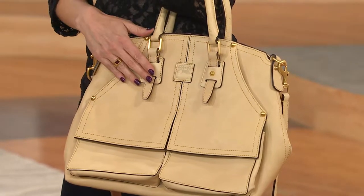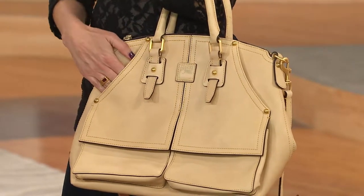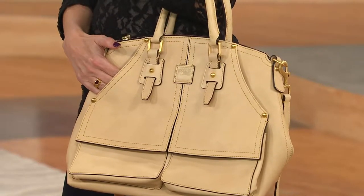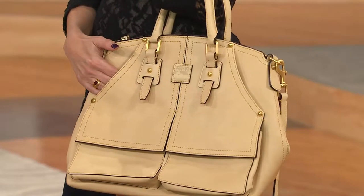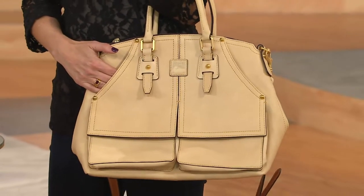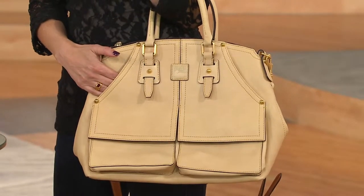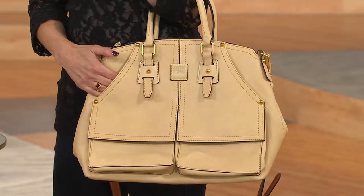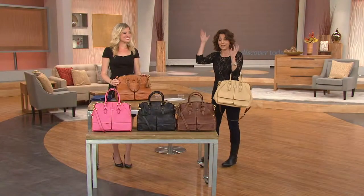But we've never done it at a clearance price before. In fact, as we celebrate Accessorize Your Fall here on QVC, we have just reduced the price. That's a good news, bad news scenario. Here's the good news: you're going to get it at a lower price than anyone ever has before today. No one's ever gotten it at five easy payments of $69.97 with free shipping and handling. That's the good news.